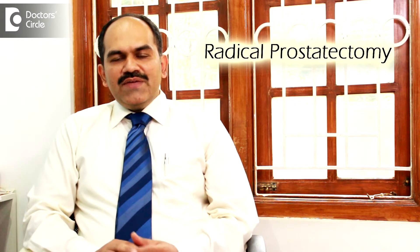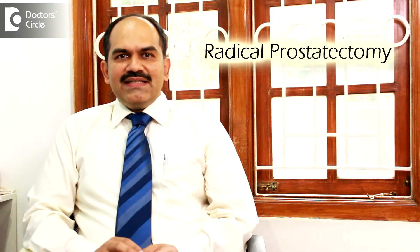In surgery, the procedure performed is usually called a radical prostatectomy, in which the entire prostate gland is removed and the bladder is anastomosed to the urethra.